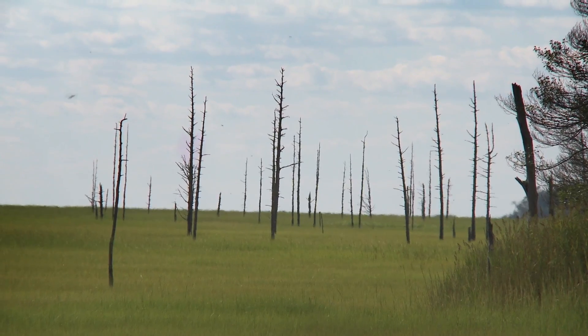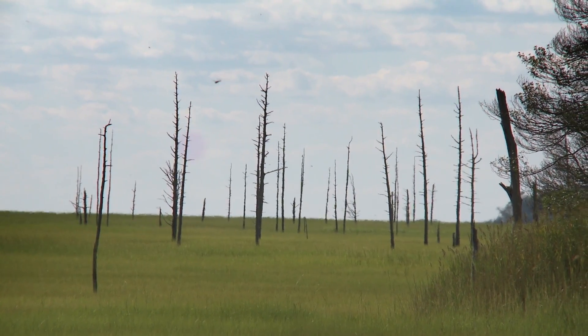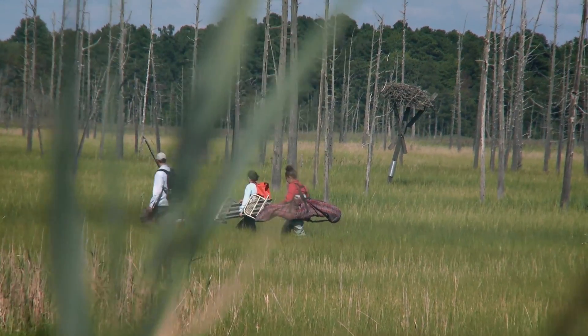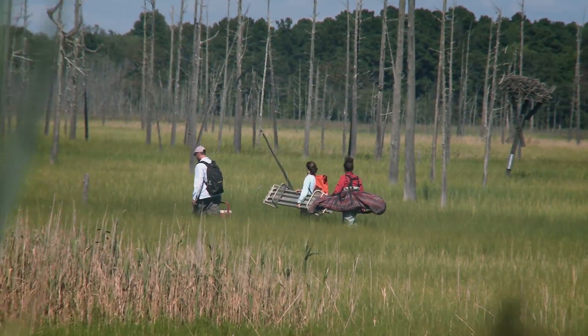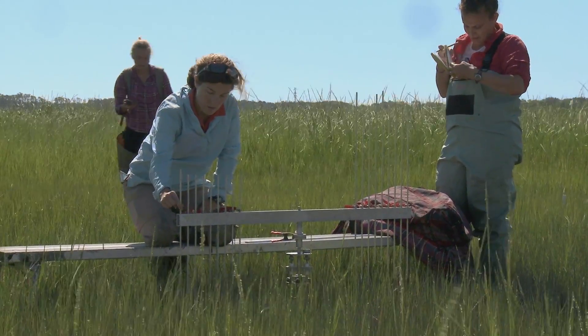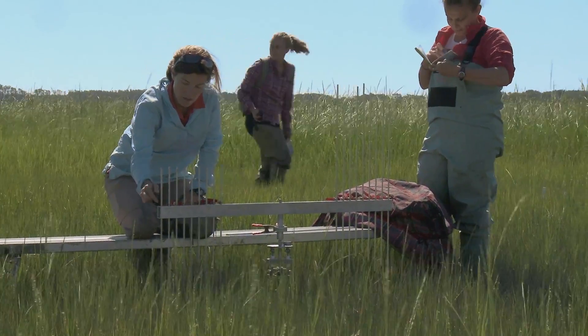One of the interesting things about this site in particular at Dennis is you can actually see the cedar trees that have died off — they're still standing dead — and that's directly caused by sea level rise. We don't want to lose these systems; there are people that depend upon these areas for their livelihood, so it's important to understand the processes that allow them to exist and continue into the future.